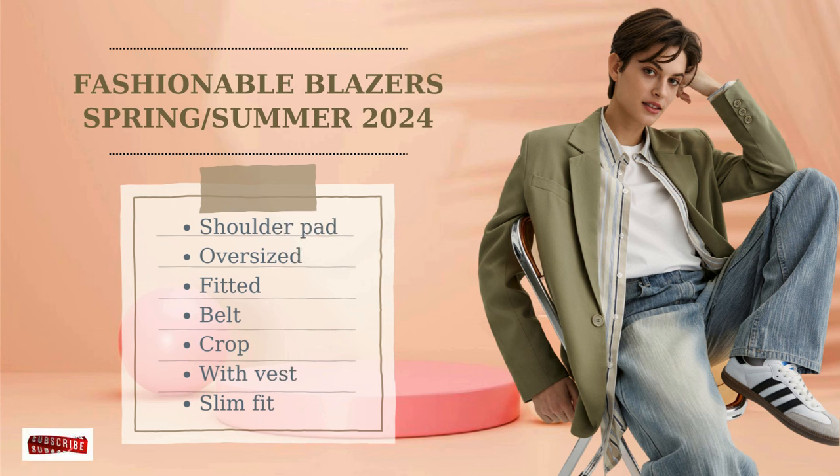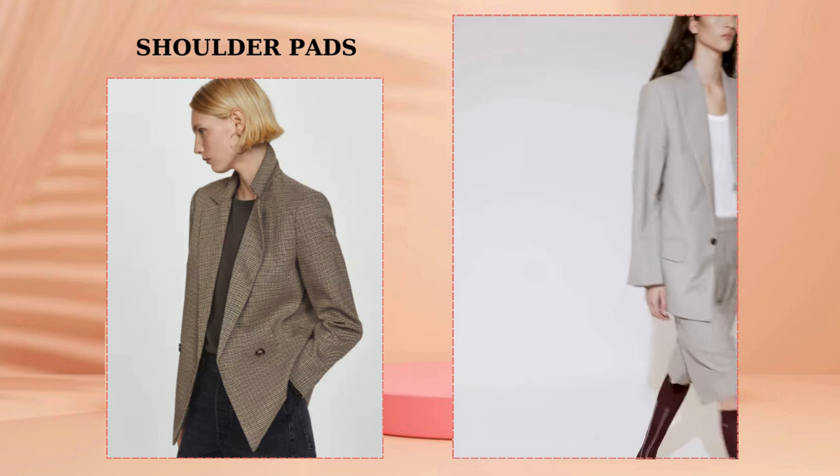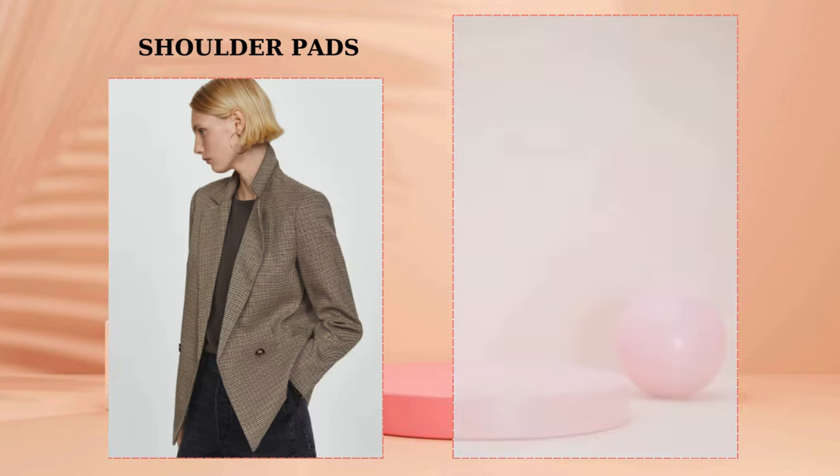Welcome to the Outfit channel. From this video you will learn the most up-to-date information about blazers for the spring/summer 2024 season. One of the most fashionable models of the warm season are blazers with accent shoulders — quite wide.